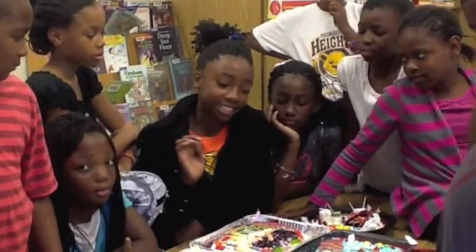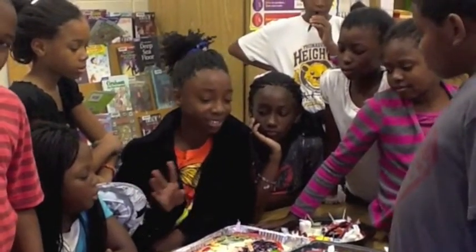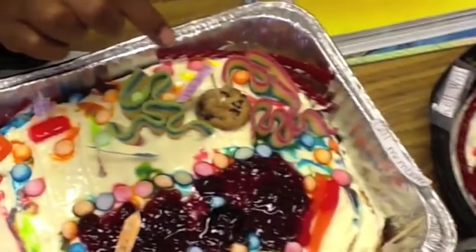These are plant cells made by 5th graders at Thomasville Heights Elementary School by Simmons, Lionel, and Mr. Johnson. This is the nucleus. The nucleus directs the cell's activities.